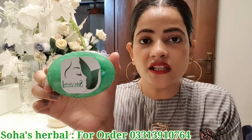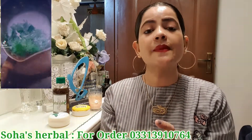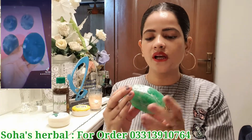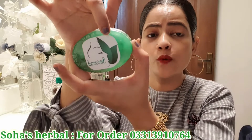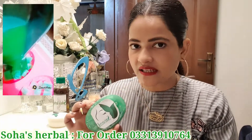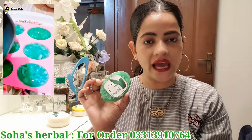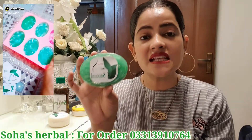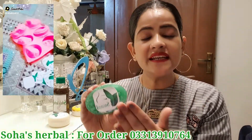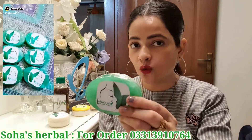The third product is Soha's Herbal Skin Beauty Soap. It contains cucumber and aloe vera gel — as you can see, it is pure and gel-based. This is also made at home with no side effects. It is best for sun-damaged skin and uneven skin tone, especially for dehydrated skin.